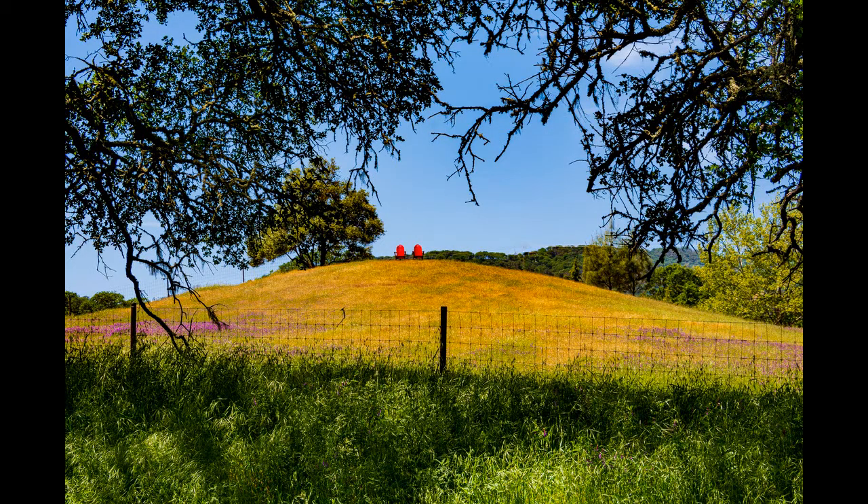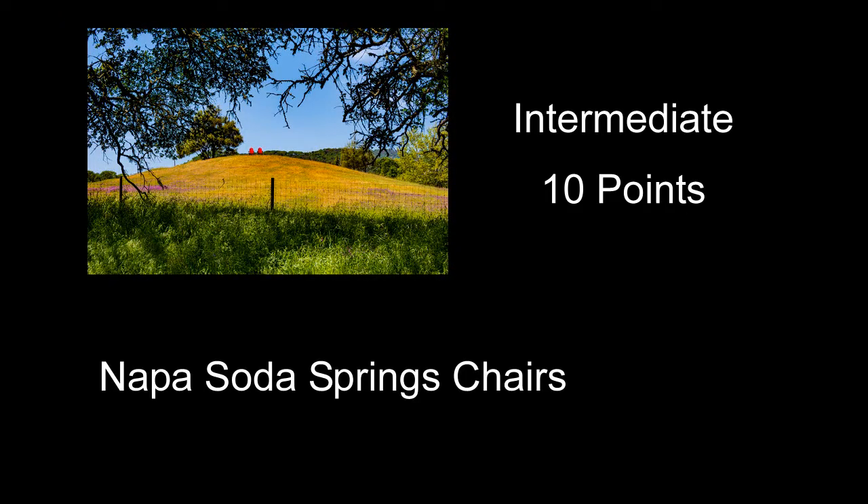Napa Soda Springs Chairs received 10 points — actually pretty good exposure and good color. I would assume the subject of this image is the chairs, because they're the only interesting thing in it. I would have maybe gone up to the fence, got out a longer lens, and included just some of the hillside, the tree, and the red chairs — making the two red chairs way bigger and more prominent. Just having a couple of small red chairs in the distance really didn't do it for me.